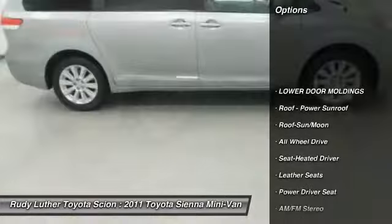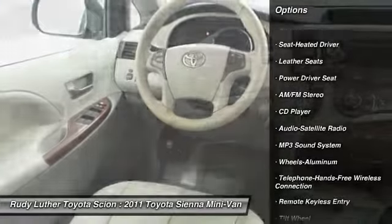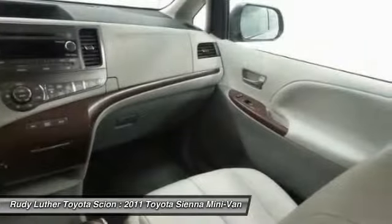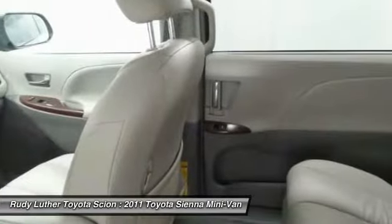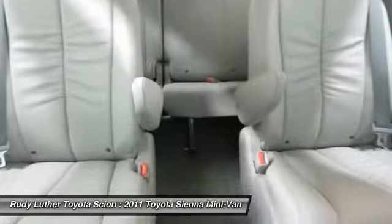This vehicle has less than 70,000 miles. Here are some of this vehicle's great options: anti-lock braking system, quad seating, traction control, all-wheel drive, Bluetooth wireless data link for hands-free phone, moonroof, air conditioning, HomeLink garage door opener, power steering, and cruise control.